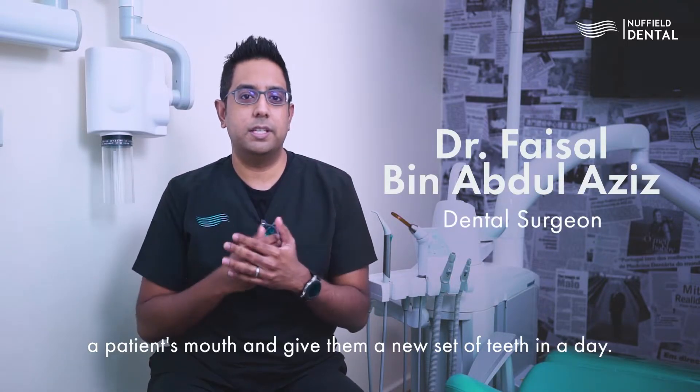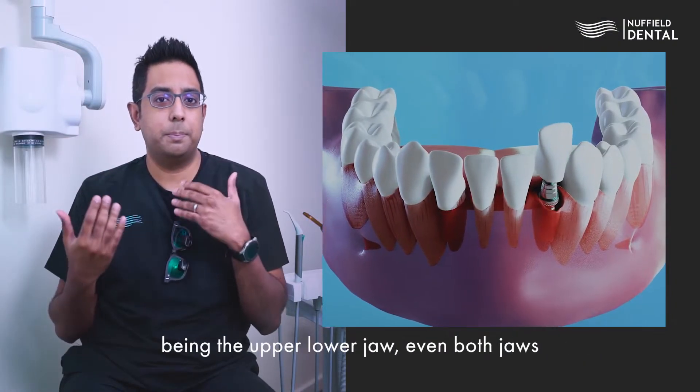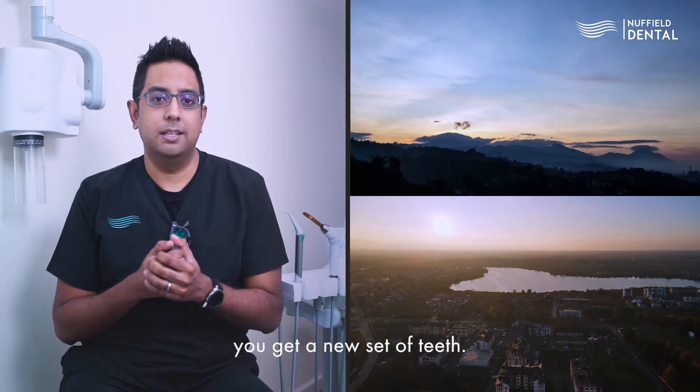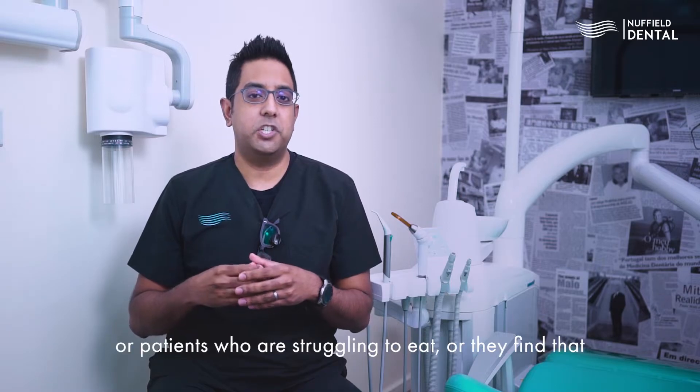All-on-4 gives patients a new set of teeth in a day. The surgical process involves placing four implants in the jaw — upper or lower, or even both jaws. We start the surgery in the morning and by evening time you get a new set of teeth.